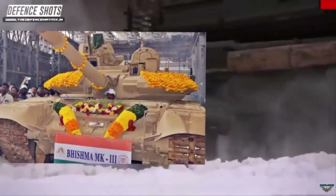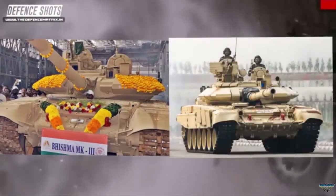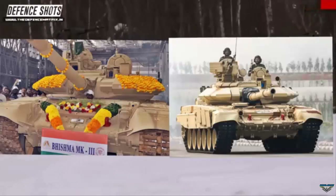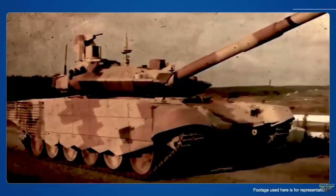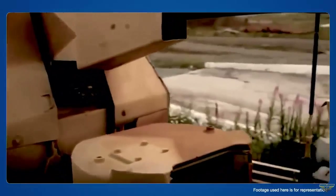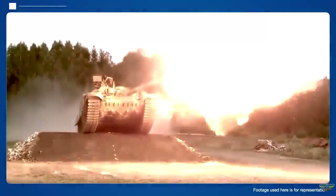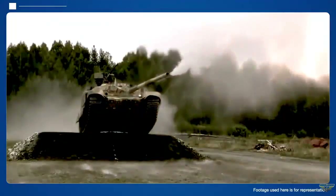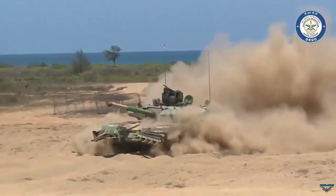In terms of armament, the Bishma Mark III still retains the 125 mm smoothbore cannon of the original T-90 but includes improved ammunition types and an automatic loading system. This allows for faster reloading and a higher rate of fire, making the tank more lethal in combat scenarios. In addition, the Bishma Mark III is equipped with Advanced Anti-Tank Guided Missiles for long-range combat operations against enemy tanks.